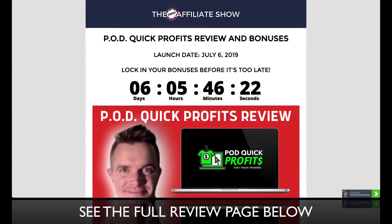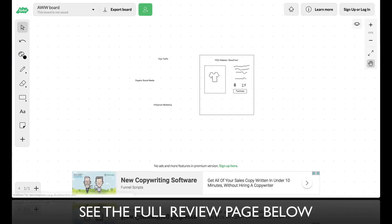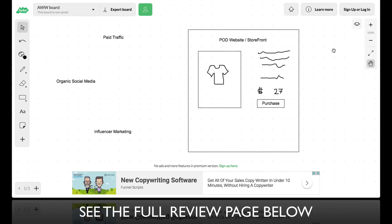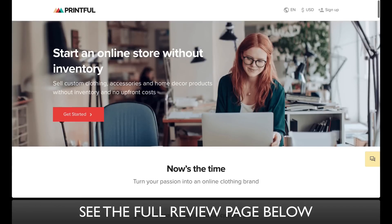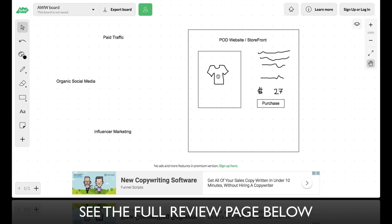Let's talk about PodQuick Profits. It is a comprehensive training on print-on-demand and how you can become profitable as a print-on-demand business owner. Print-on-demand is very simple — it is an e-commerce model similar to drop shipping, except it's not as complex as going to a store like AliExpress. In his course, he's going to show you a site called Printful, where you can start an online store without any inventory. This would be kind of like Shopify, where you would list a store as your storefront.